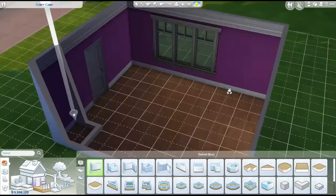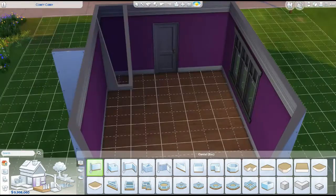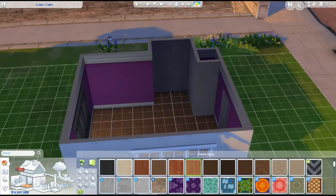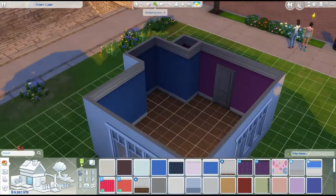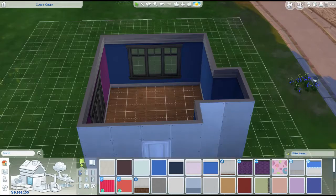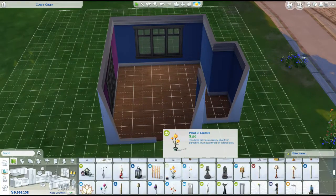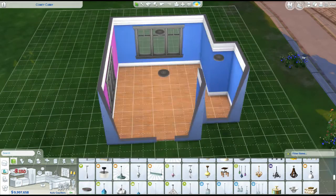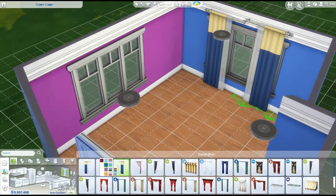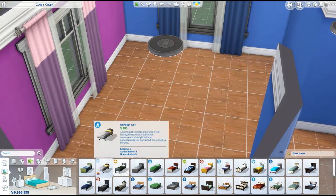I think it turned out pretty snazzy if I do say so myself. So that means it's probably not that great because I just think it is because I made it. I mean, it's not the worst thing ever. I just feel so weird making just a room and not the entire house because I'm like, how is this going to fit in? How is this going to work? Does anyone even download room builds anymore?